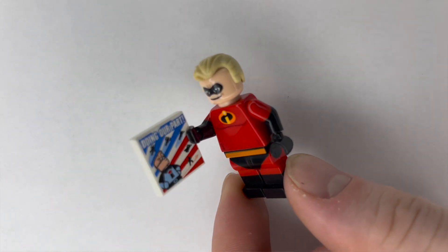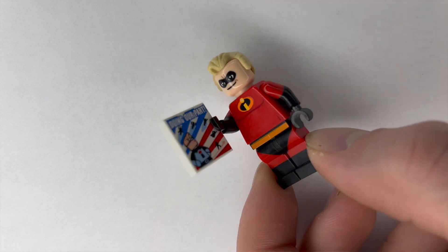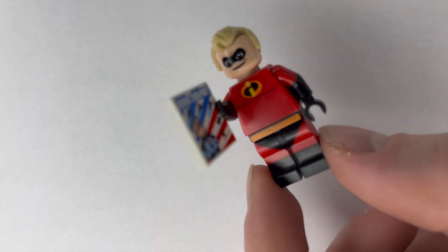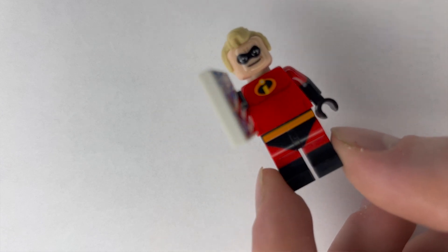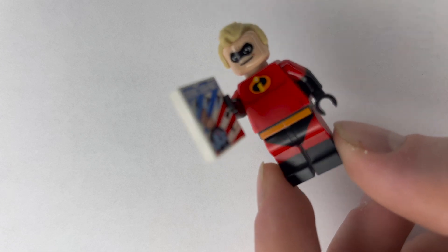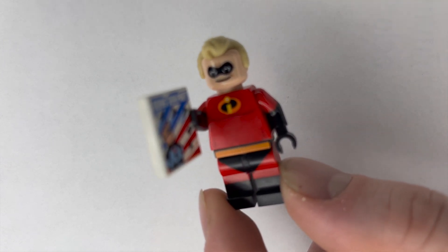Next up is probably the most important character: Mr. Incredible. This one is actually interesting because it comes with a 'doing our part' poster, which I don't think the original Mr. Incredible came with — so that's pretty cool. In addition to that, he has his incredible super suit and the awesome hair as well. Definitely one of the best figures we could have picked up.